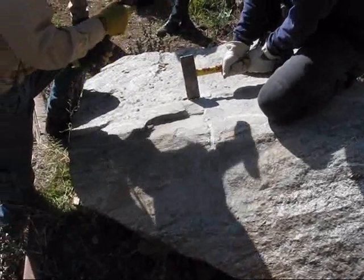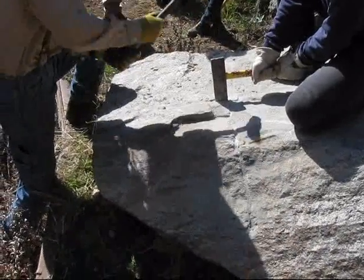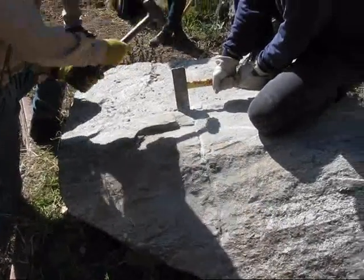So the rock is getting creased, it's getting quartered basically along that fracture line, and then they get quartered.